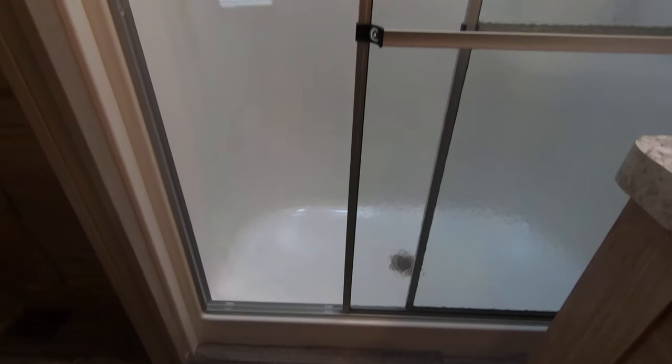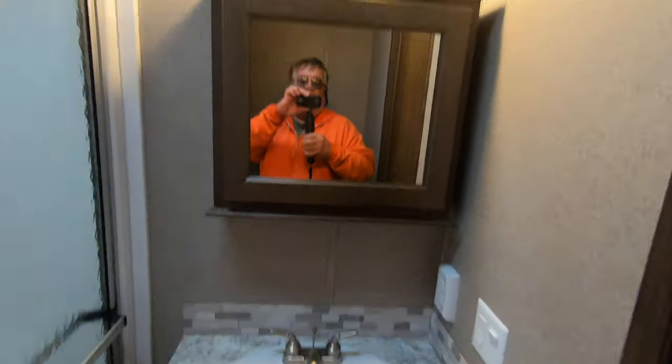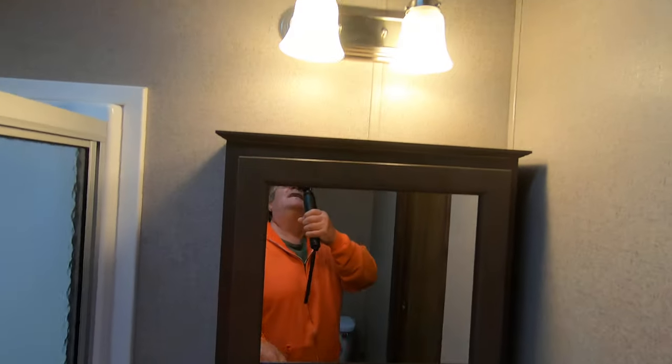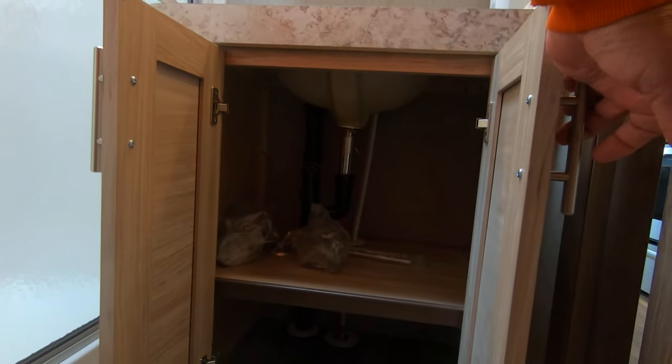That is a shower only. The threshold is roughly five inches — glass doors, shower only. There's your linen closet — my wife says always show people the linen closet, so there you go. Over here you've got your medicine cabinet to store all your goodies. The skylight is nice, lets a lot of light in. And there's your vanity.